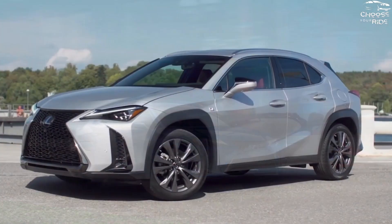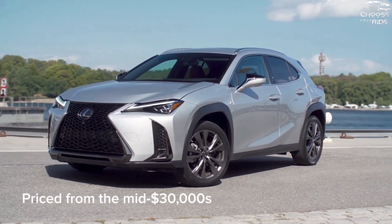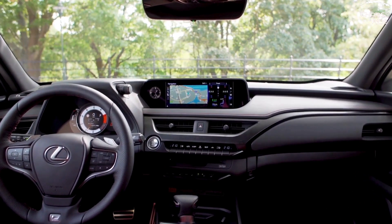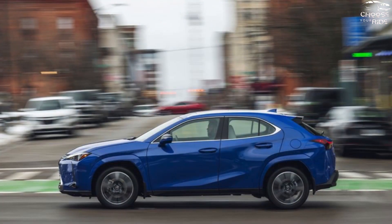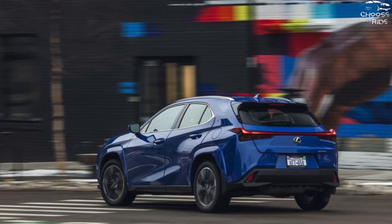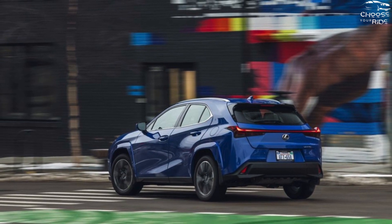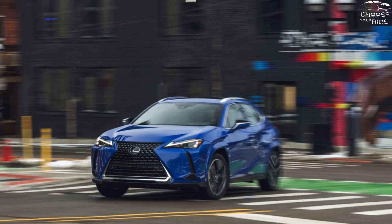The infotainment system has an 8.0-inch touchscreen by default, but it can be upgraded to a 12.3-inch model. Wireless smartphone connectivity is also included. The portfolio ranges from heated and cooled front seats with the $40,100 premium version to an adjustable suspension system with the $45,070 top-tier F-Sport handling model. For every grade, all-wheel drive adds $1,400 to the pricing.